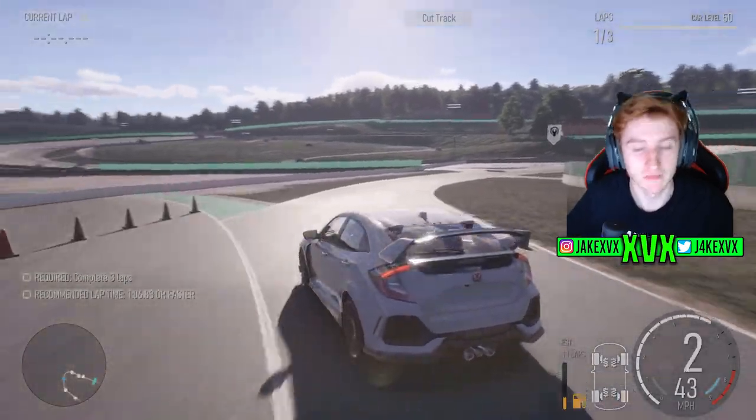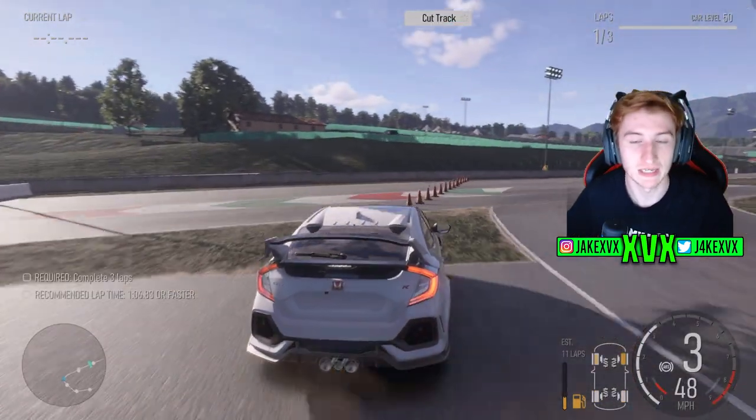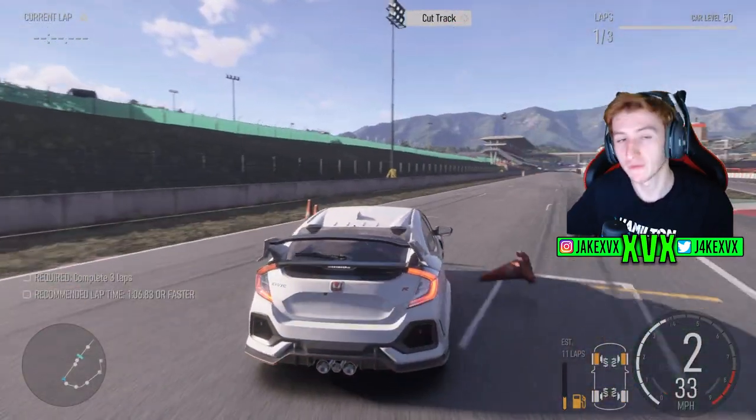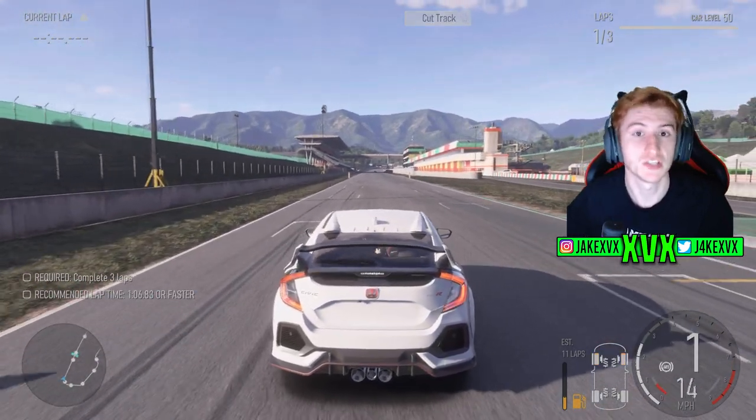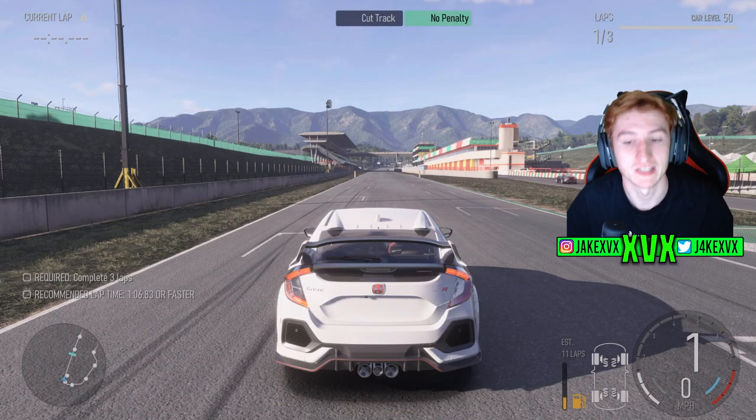Time for the 370Z — now yes, this is a Honda Civic, but this is the 3.7 litre V6 engine from the 370Z, so this is what the 370Z within Forza Motorsport will more than likely sound like.